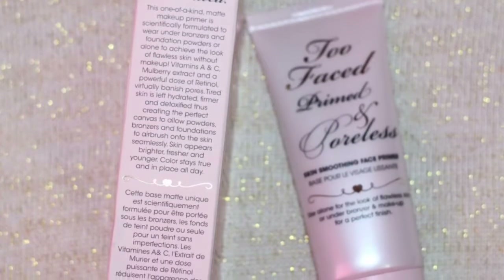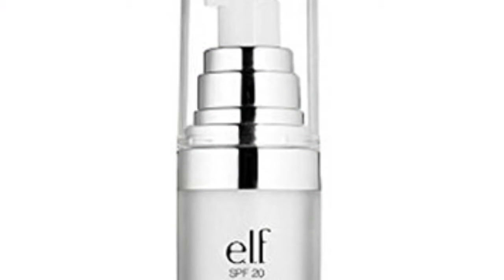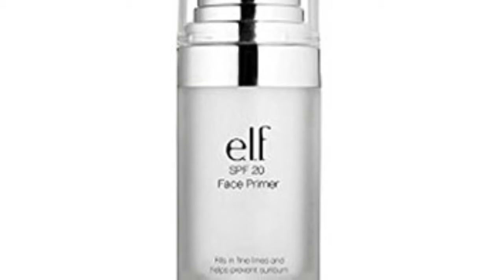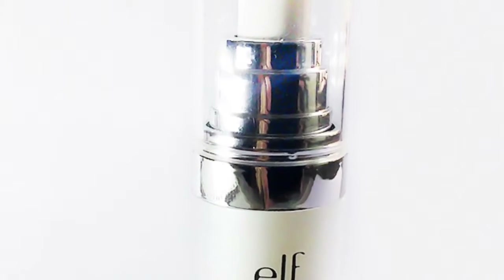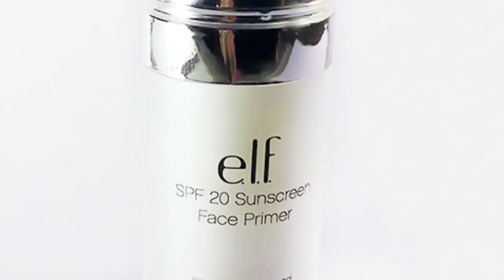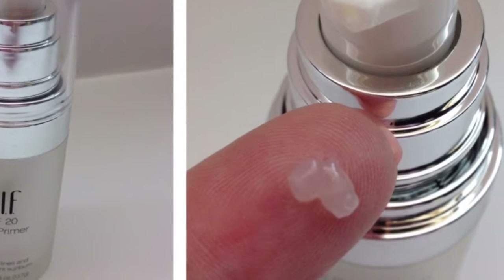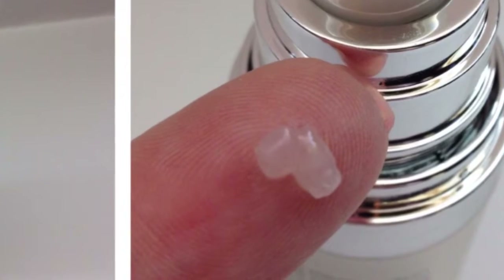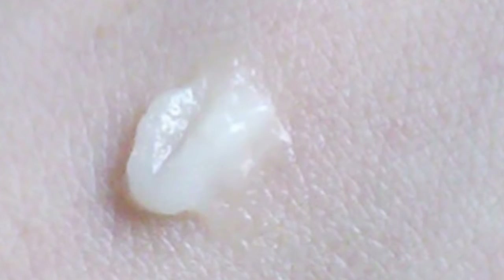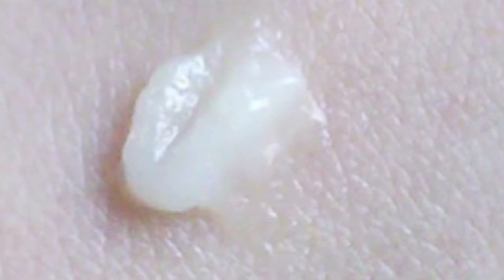In at number 8 is the E.L.F. Cosmetics SPF 20 Face Primer. This is super cheap at £4.50 or about $6. It's great for oily skin with nice smooth coverage and is super affordable. It fills your pores and is tacky, perfect for makeup to stick to and last all day. It performs like a high-end primer and has a soft silicone texture. It's hydrating, leaves skin feeling soft, has SPF Factor 20 sun protection, and makes makeup last longer without creasing. In fact, it's great for all skin types.